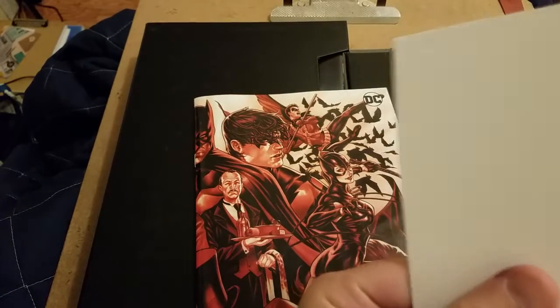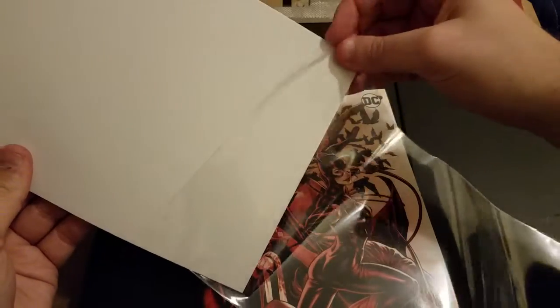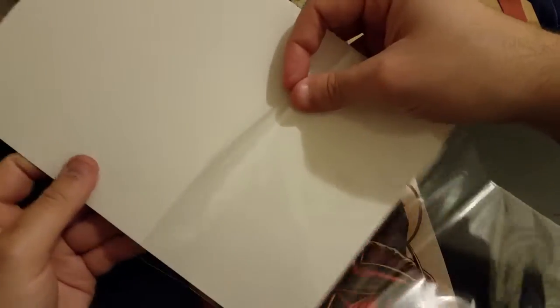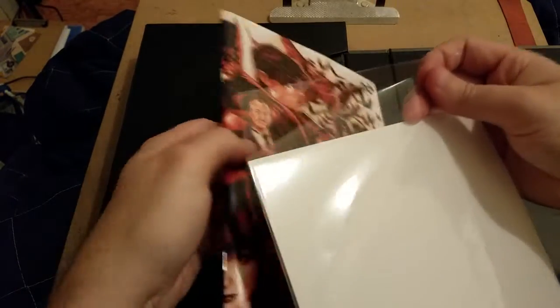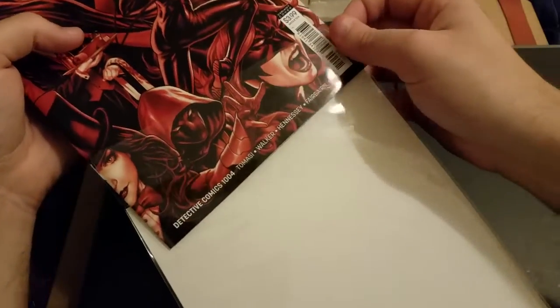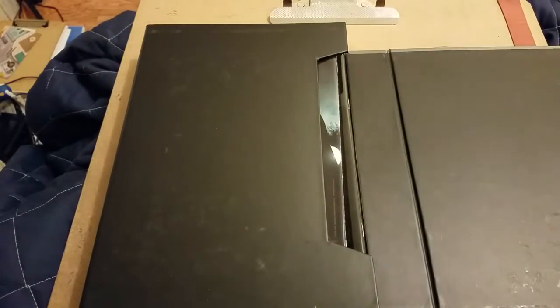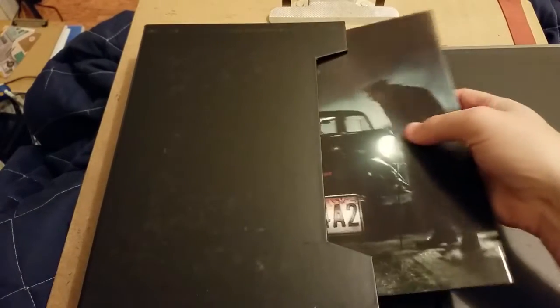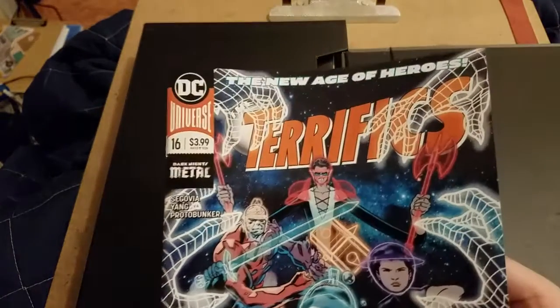It's interesting when I think about how everything's supposed to be fitting in with the Year of the Villain and all that stuff. I feel like Detective is telling a really good story, but since it's not the main Batman book it's being overlooked. So if you're not reading Detective Comics, I do encourage you to pick that up.